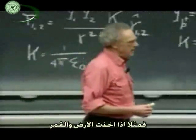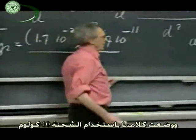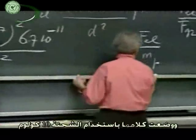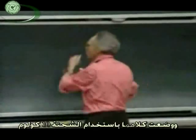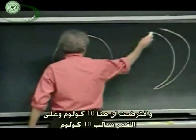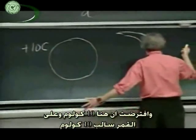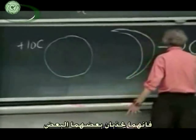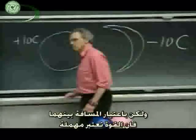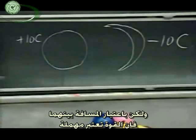So if I take the earth and the moon and I put on both a charge of 10 coulombs — here's the earth and here's the moon — and I put, say, arbitrarily 10 coulombs here and minus 10 coulombs there, so they will attract each other. But given their distance, it's almost nothing. The force is negligibly small.